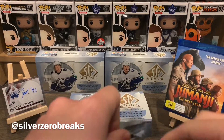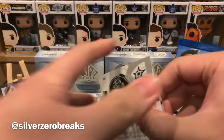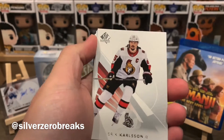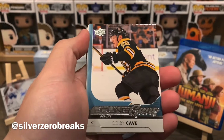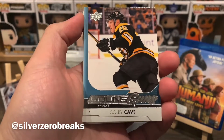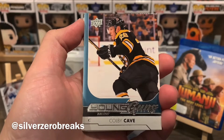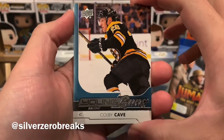My fingers are cold — losing sensation right now, making it harder to open up these packs. We have Patrick Laine, Erik Karlsson, and we have a Young Guns update of Colby Cave back when he was with the Bruins. Rest in peace, Colby.